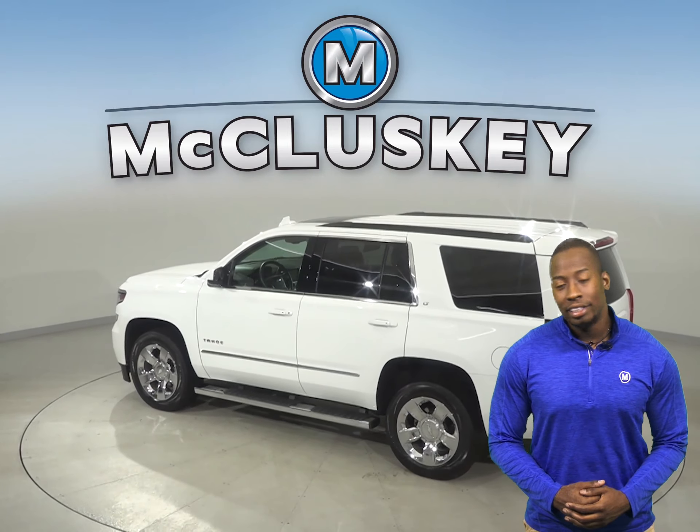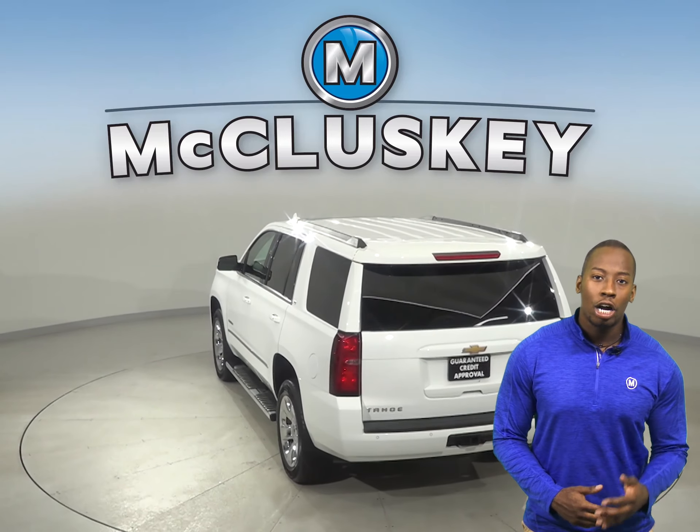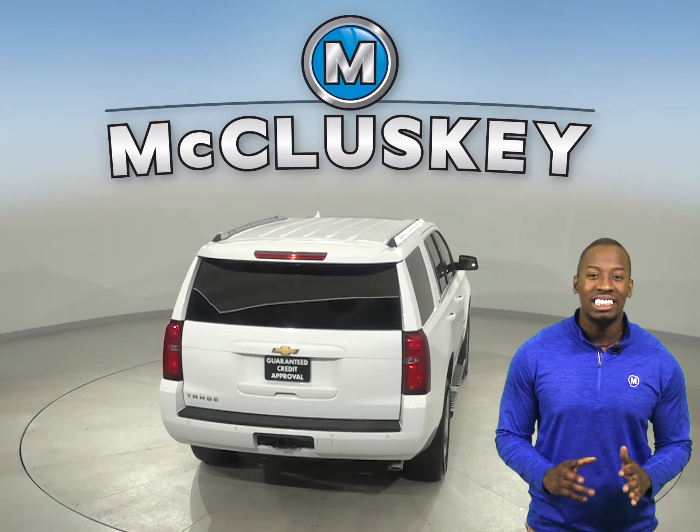Underneath the hood, this SUV has a V8 flex fuel iron block engine with a 6-speed automatic electronic transmission with overdrive, giving it a ton of power.